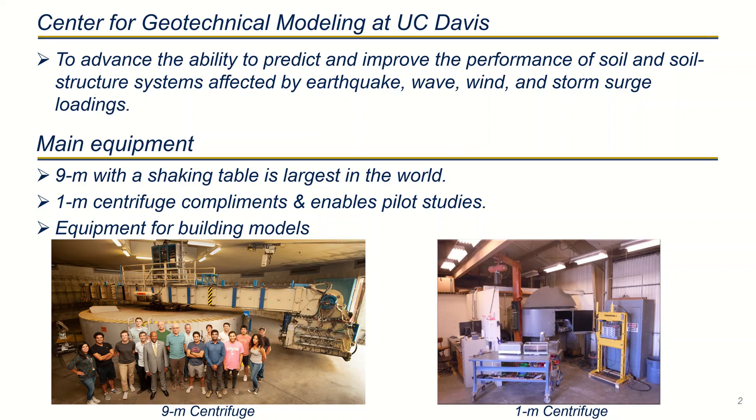This is done by scaling the stress in a model specimen using the radial G field produced by a centrifuge. The main equipment at the facility consists of a nine meter centrifuge shown in the lower left, which has the largest shaped table in the world, and a one meter centrifuge shown in the lower right, which can be used for pilot studies.